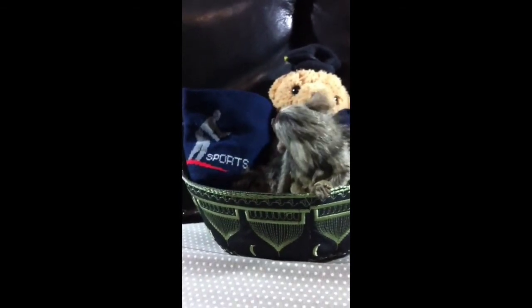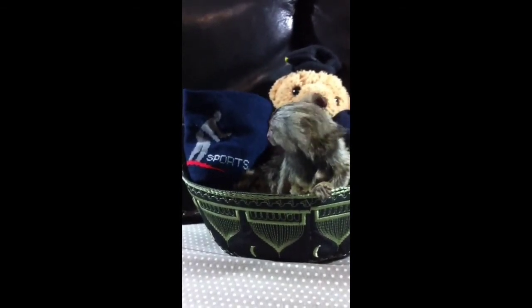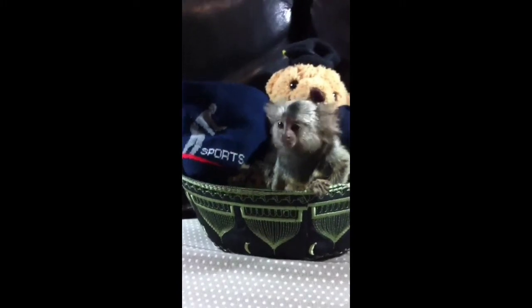The way this marmoset moves and climbs is similar to that of a squirrel you might see in your local park. It has a small nose, small eyes, and an ear on each side of the top of its head.